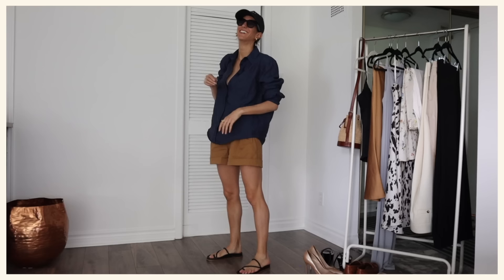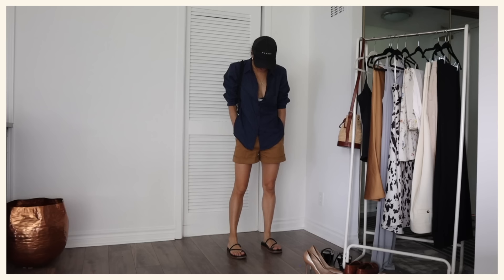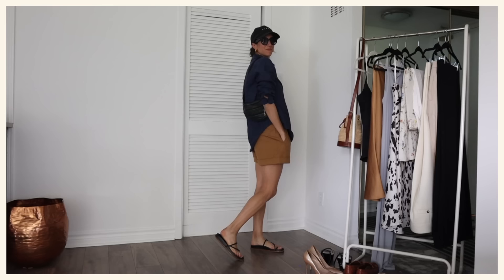For you this might not be a button-up — maybe it's a tunic or something with a completely different silhouette. For me, a very classic boxy button-up without any darts and without too much tailoring works really, really well.